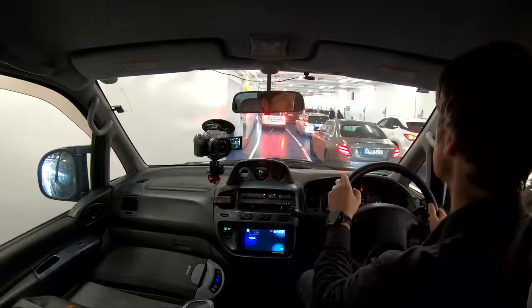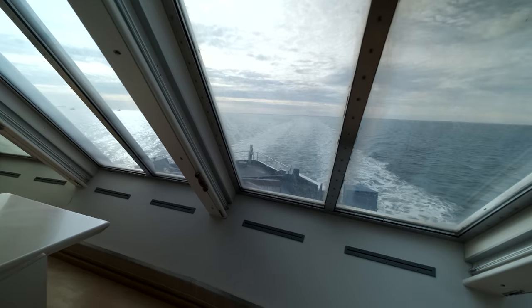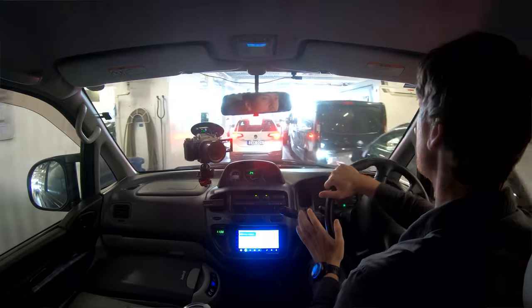That ferry crossing just cost me 120 euros one way. I couldn't believe it! That wasn't too bad — about a 45-minute crossing. I'm 120 euros lighter in the pocket, and we are here in Denmark. So we'll go find a park up, hopefully find a nice place to shoot this evening and tomorrow morning, and I will talk you all through exactly what's going on.